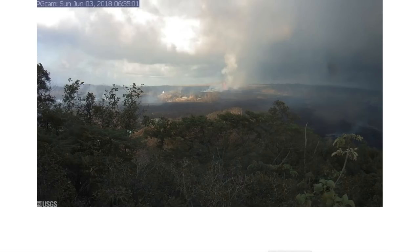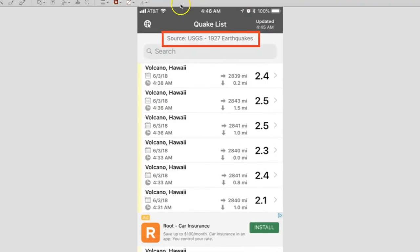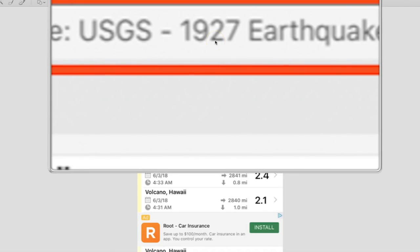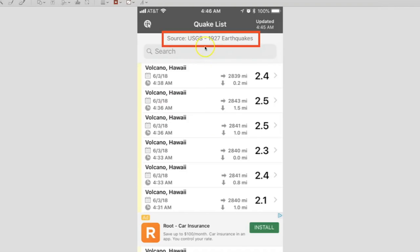I've got some images I want to share, and I want to show you something real quick. This is my personal earthquake app that I've been sharing with you since all this began, and I'm just astonished at this number. This number normally is anywhere from 300 to 500 — 500 being a very busy day, 300 being an average day, and this is globally according to the way my app is configured. 1,927 is totally uncharted waters for me. You can see where the majority of these are coming from: Volcano, Hawaii. And now some of those Volcano Hawaii signatures are coming from Mauna Loa, meaning the energy at the summit of Mauna Loa is increasing.